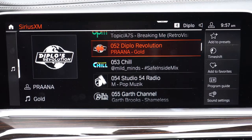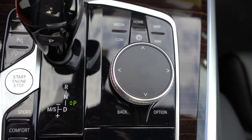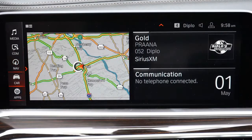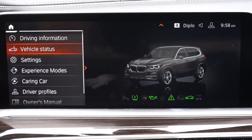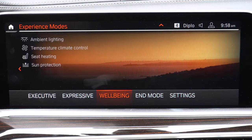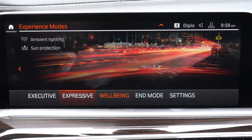The 12.3-inch color touchscreen comes standard and can be controlled by touchscreen, a circular dial with buttons to the right of the shifter, voice control, or an optional gesture control feature — rotate your finger to turn up the volume. Bluetooth, audio streaming, Android Auto, Apple CarPlay, and factory navigation all come standard. BMW's 'Experience Modes' on the infotainment screen — Executive, Expressive, Well-Being — adjust the moonroof, ambient lighting colors, heated seats, and climate control to completely change the interior mood.